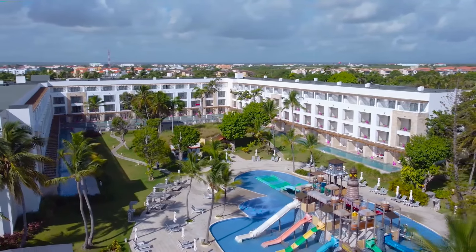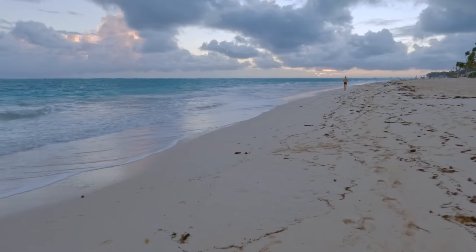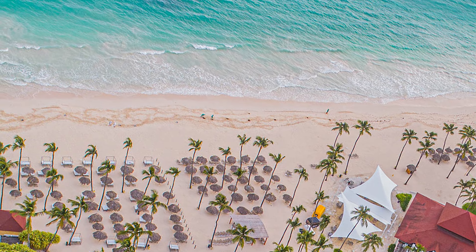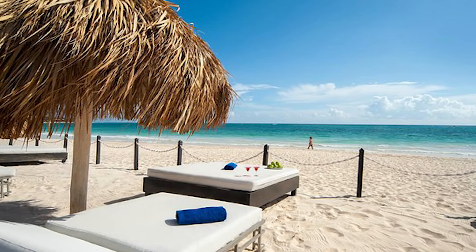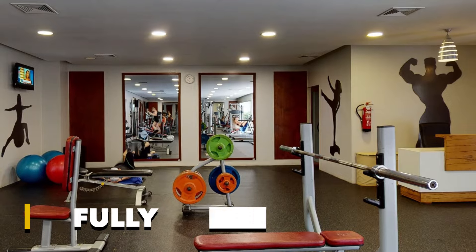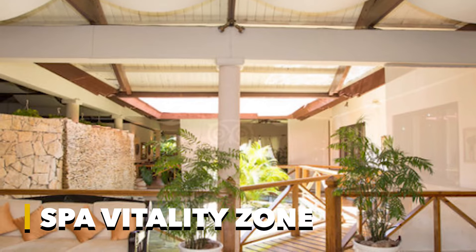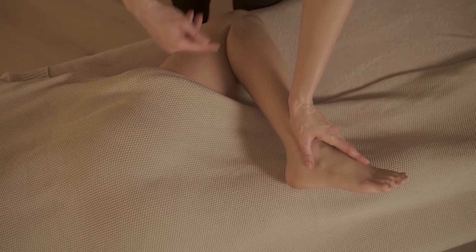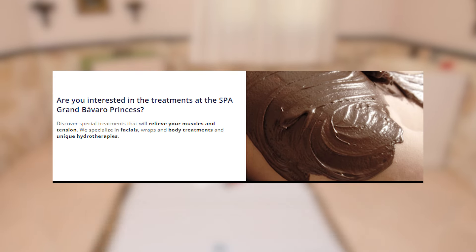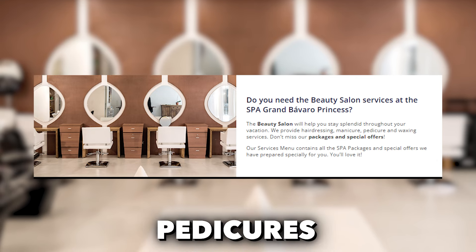Guests can also simply relax and soak up the sun by one of the resort's inviting pools or stroll along the pristine beach, taking in breathtaking views and the gentle sea breeze. The Spa Metamorphosis offers a variety of health and beauty options, from beauty treatments to hair and nail appointments. Guests can enjoy a fully-equipped gym to maintain their fitness regimen, while the Hotel Spa Vitality Zone provides massages, facials, wraps, and hydrotherapies. The beauty salon offers hairdressing, manicures, pedicures, and waxing.